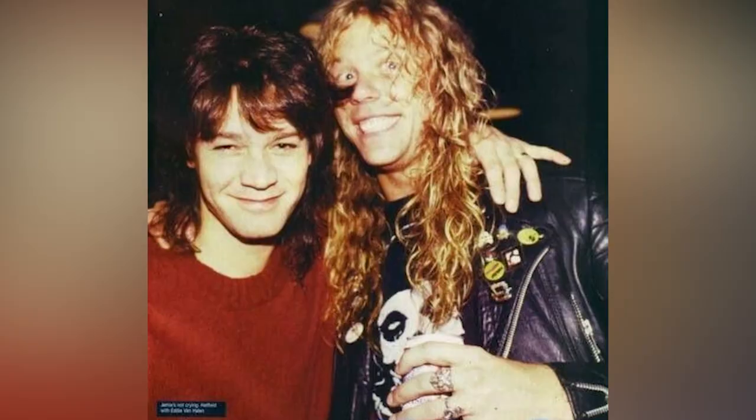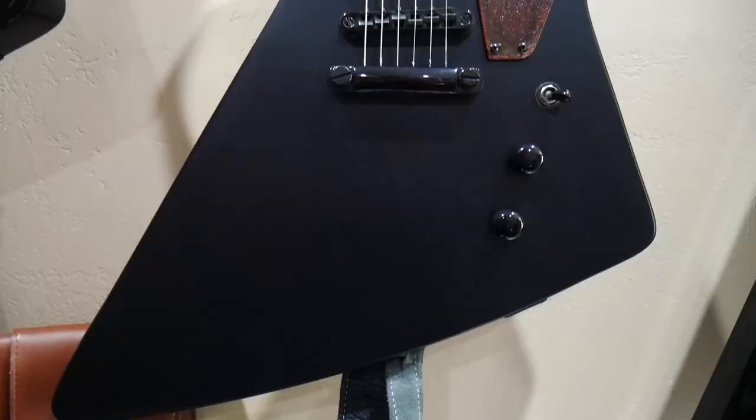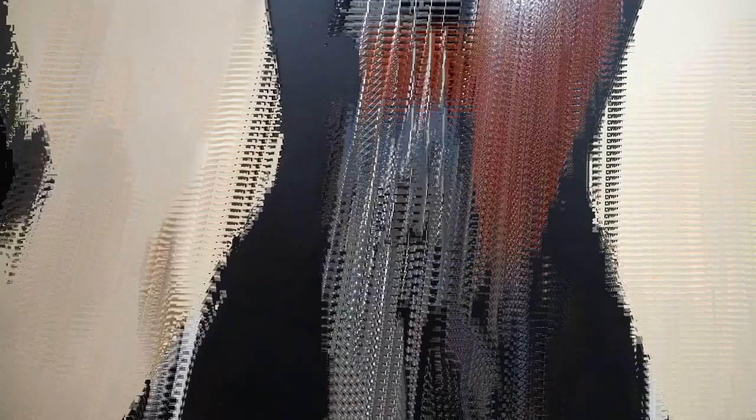Hey, what's up everybody, welcome back to Trash to Thrash. I'm your host Mark Murray and today we're continuing on with the Rusty Frankenstrat. This is a guitar where we're combining two guitars from my favorite two guitarists, Eddie Van Halen and James Hetfield. Both of them have huge guitar collections, but for this one we're combining the original Frankenstrat with Hetfield's Rusty Explorer.